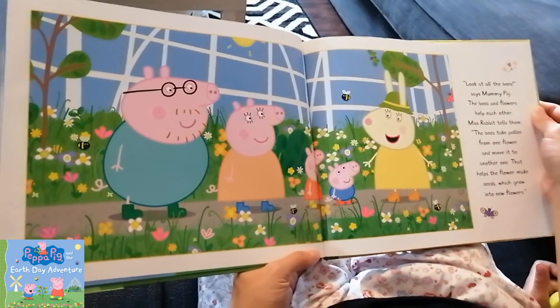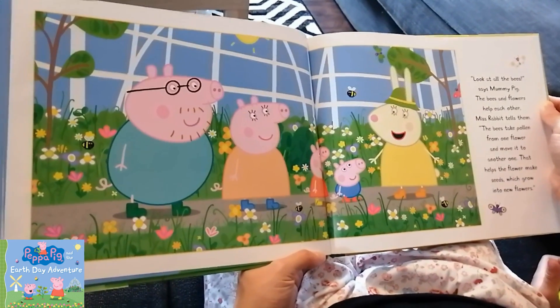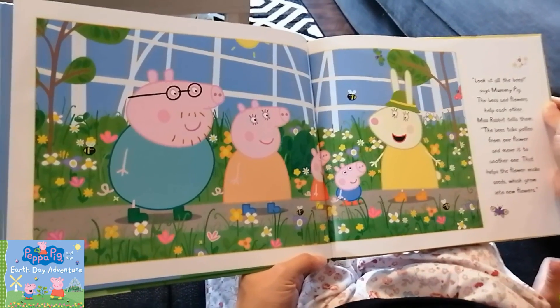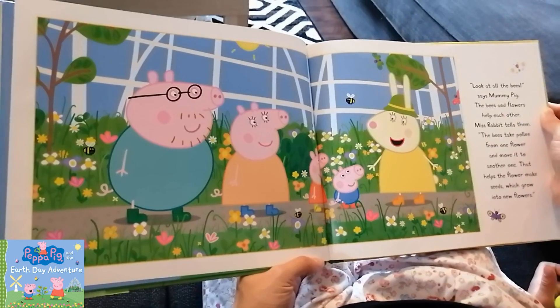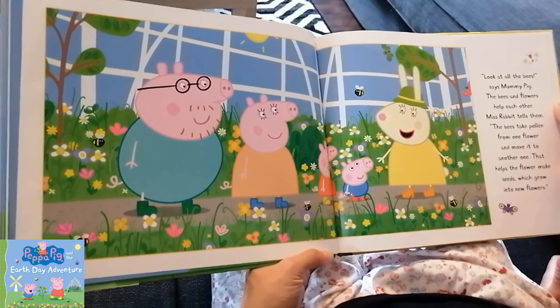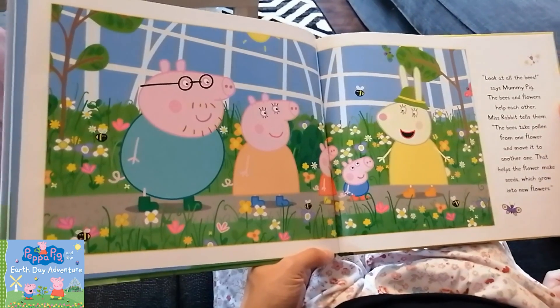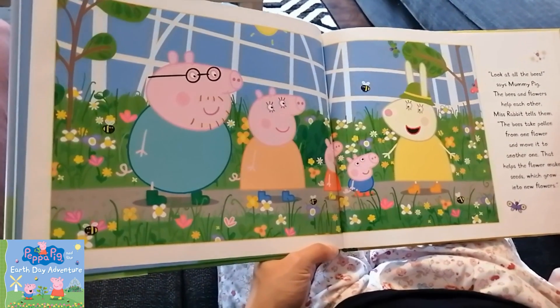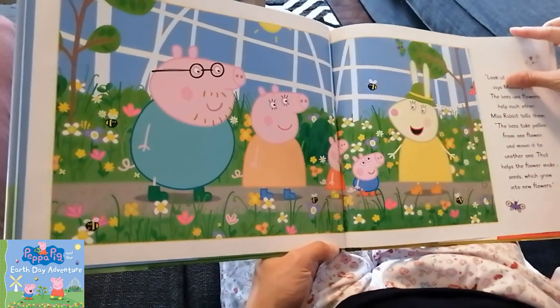Oh, look at all the bees, says Mummy Pig. The bees and flowers help each other, Miss Rabbit tells them. The bees take pollen from one flower and move it to another one. That helps the flower make seeds which grow into new flowers. Wow.